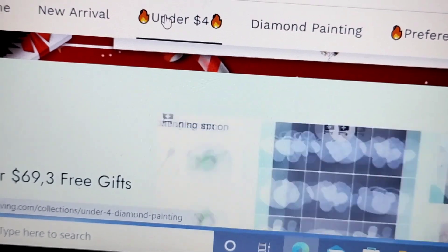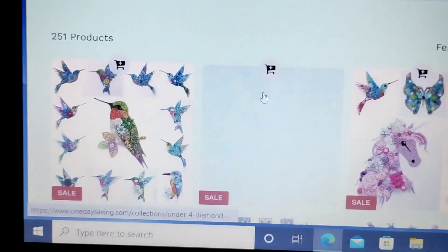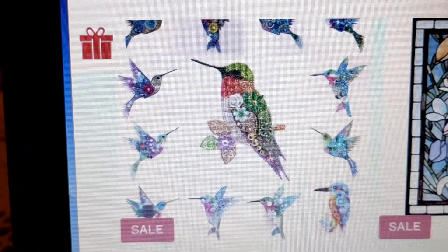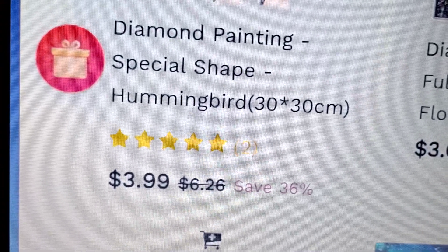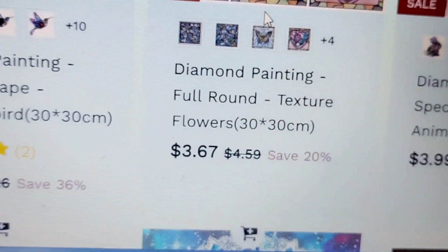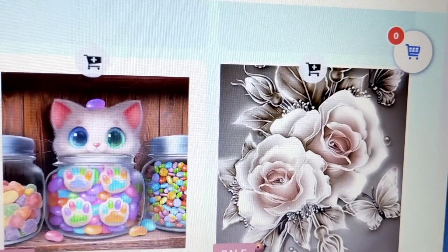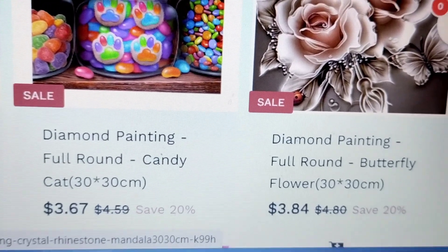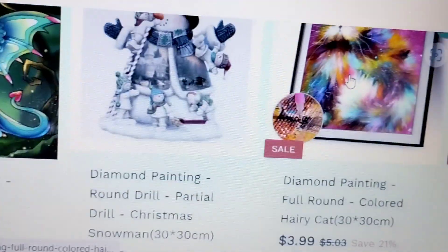Let's see if we can show you some of their $4 items and under. Here's a sale — they have hummingbirds that are diamond painting special shaped. Look at them, aren't they pretty? It's 36% off the regular price, and then you get your 10%. So it's currently $3.99 minus your 10% — isn't that awesome? And then they have stained glass. They have all kinds of different animals and things. This one I'm going to get at some point — it was normally $4.80 and now it's currently $3.84, and then you get your discounts on top of that.